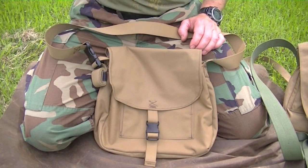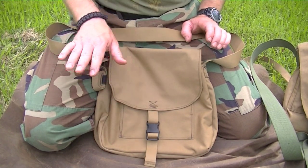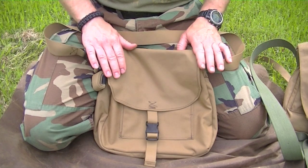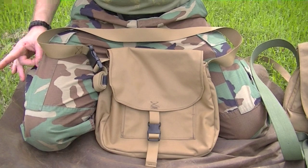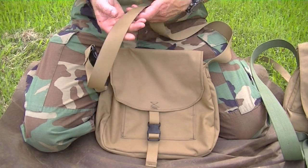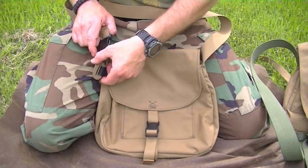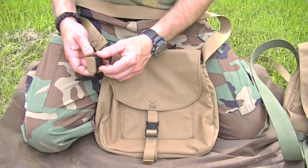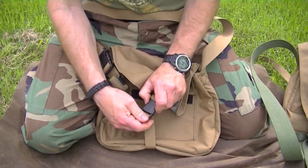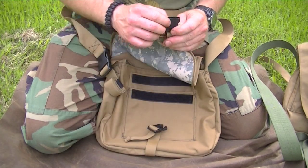She can carry a collapsible water dish for the dogs, a hairbrush, mosquito repellent, her wallet — whatever she wants. This is basically her outdoor purse. The strap is probably at least an inch and a quarter to an inch and a half. We've got a flap with a buckle, plenty of extra strap length, and a Velcro keeper to keep the strap out of the way. Nice heavy duty plastic buckles — of the better quality, that's for sure.